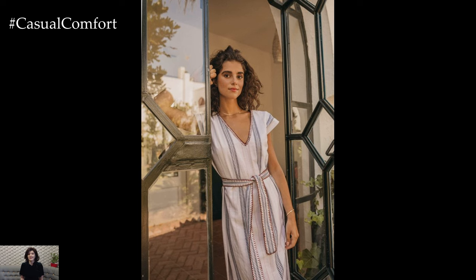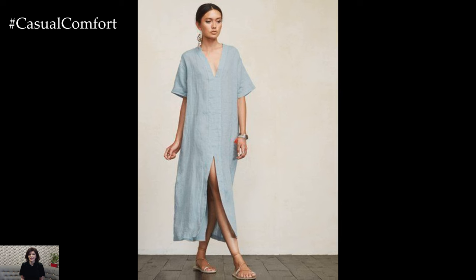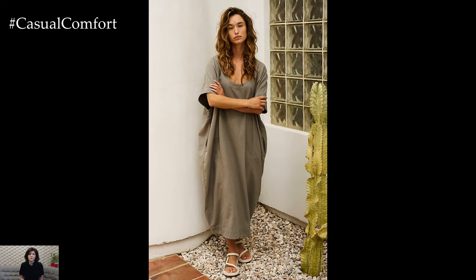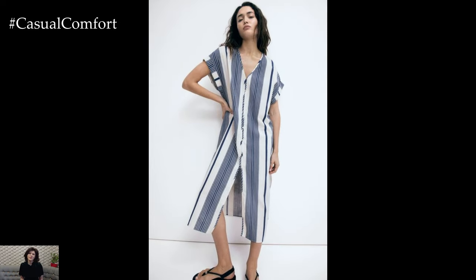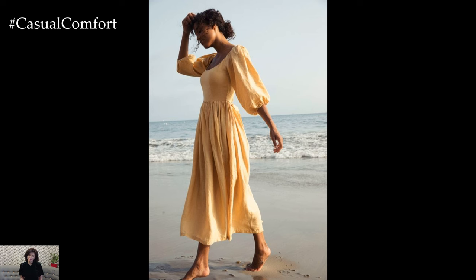There you have it, our top picks for casual comfort dresses that are perfect for any occasion. From the versatile t-shirt dress to the elegant wrap dress, these styles offer the perfect blend of comfort and fashion. Remember, the key to effortless chic is choosing pieces that make you feel comfortable and confident. Experiment with different styles, fabrics, and accessories to find your perfect casual comfort dress. If you enjoyed this video, please give it a thumbs up, subscribe to our channel, and leave a comment below with your favorite dress style from this list. Thank you for watching, and we can't wait to see you in your stylish, comfortable dresses this summer!